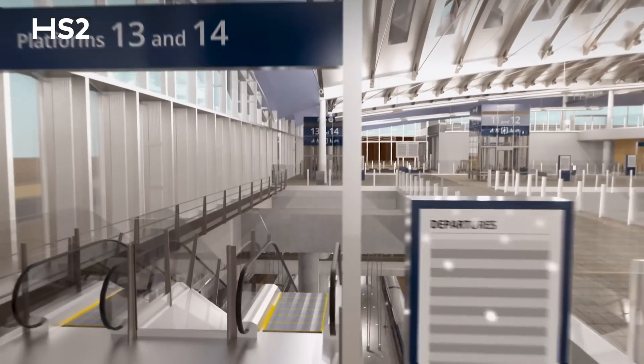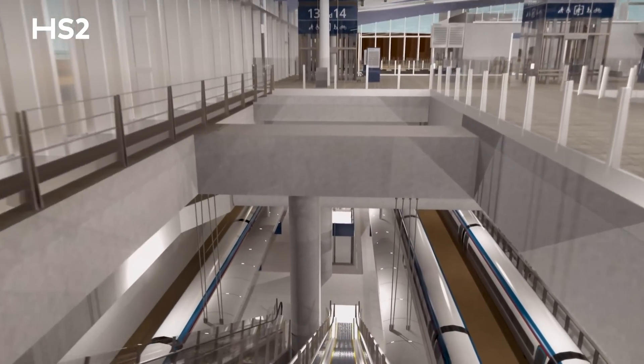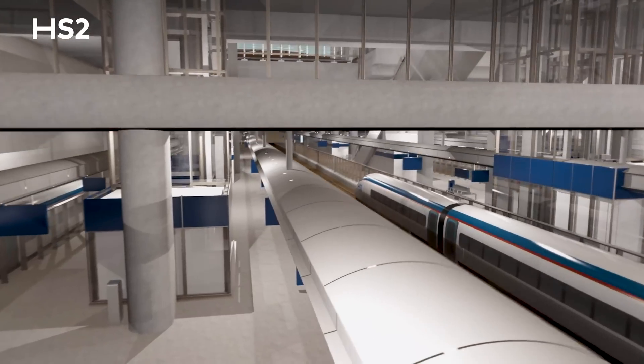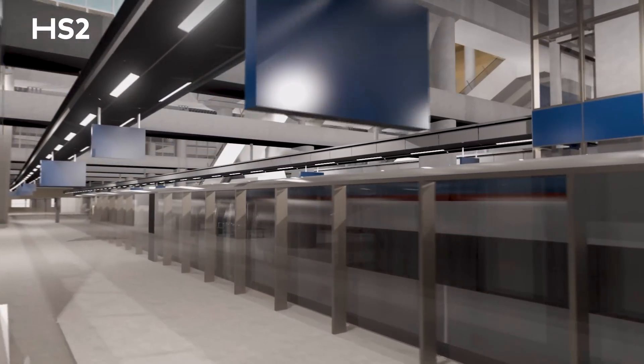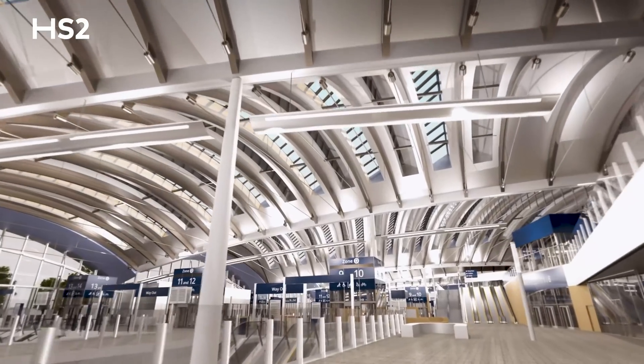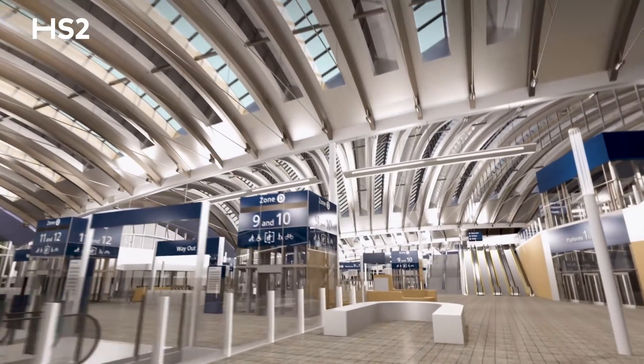At Old Oak Common station our aspiration is that the quality of the end product is second to none. To that end, we trial the techniques and methods that we use before we start to build the permanent works. In the coming months we'll be trialling some of the precast concrete for the columns that will go into the main station superstructure at our flat iron sites nearby, hopefully demonstrating that the finished product meets the full architectural aspirations that we have.